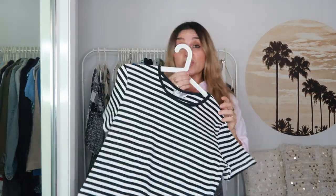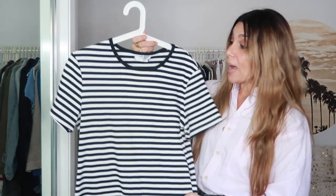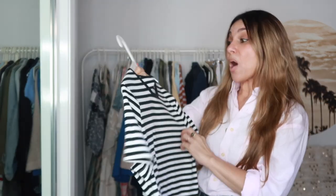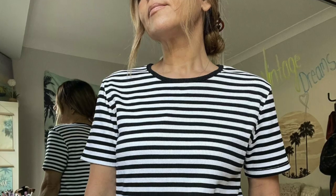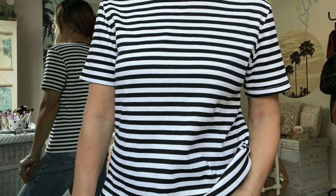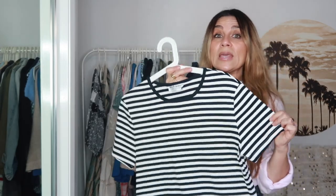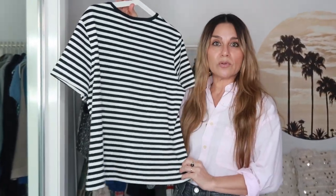This is another piece I thrifted and haven't shown you — a classic black-and-white striped tee. It's by Maya Direct, size large, made in Australia. It is vintage, in a beautiful ribbed cotton-polyester material — way too big for me, but just a great staple for your wardrobe.